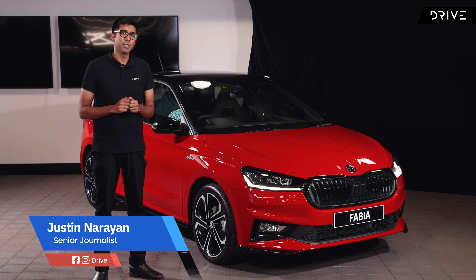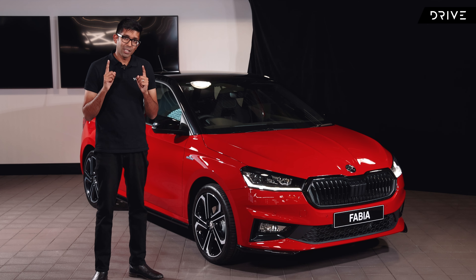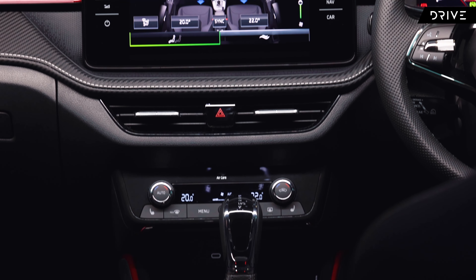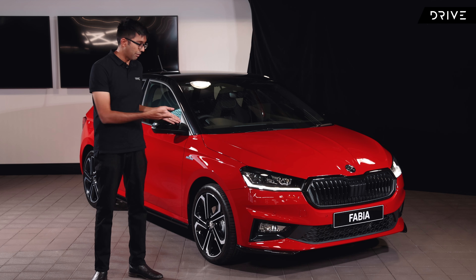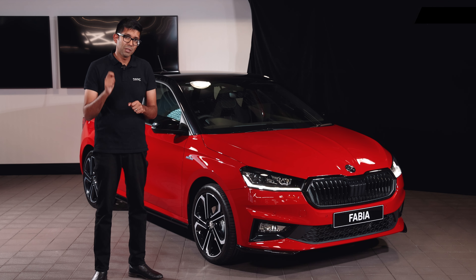The all-new third-generation Skoda Fabia is almost here in Australia. This one has come a little bit early, so Skoda Australia has invited us for a sneak peek. This is a static walkaround — we're not here to drive the car. We're going to have a look at it, jump in the cabin, and fiddle with some of the technology to see what it has to offer the small Australian car marketplace come August. So without further ado, let's check out the all-new Skoda Fabia Monte Carlo Edition 150.